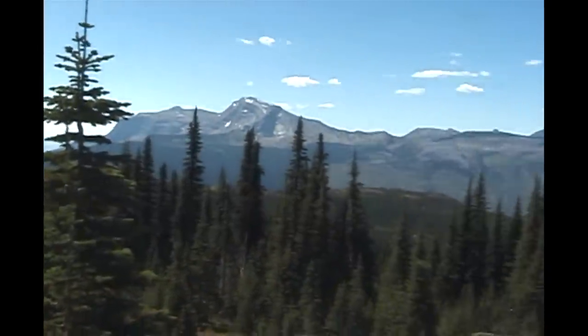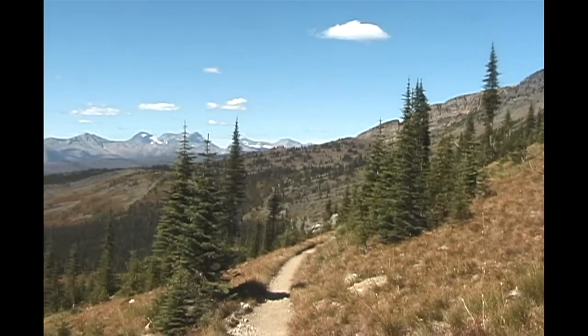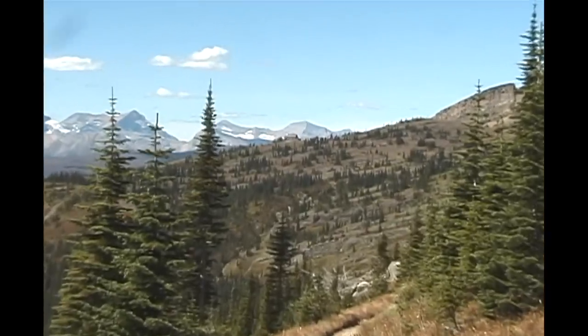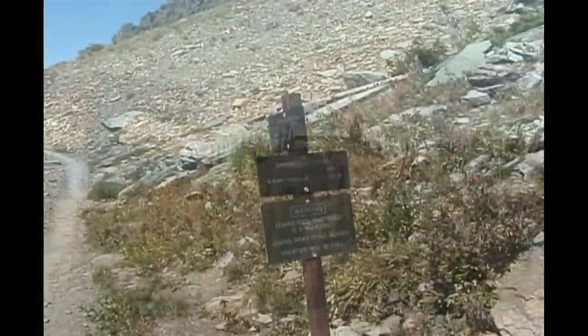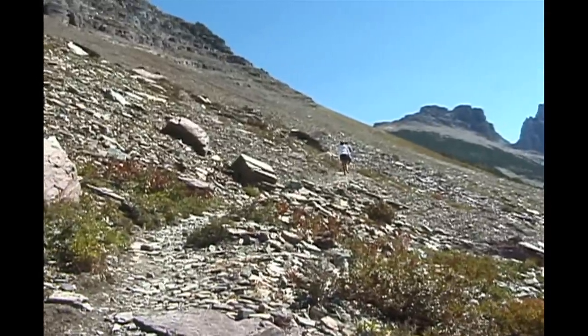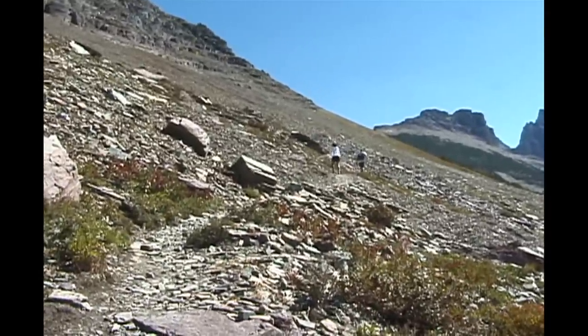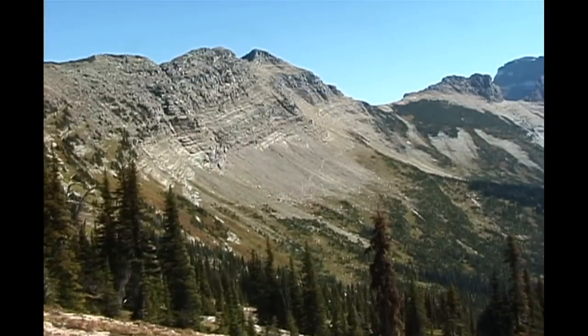After rounding a bend at the six-mile point, Granite Park is visible — it's a welcome sight, because you can purchase something to drink and even a snack to augment your personal supply. Before you get to the lodge, there's a spur trail to the Grinnell Glacier Overlook. If you decide to take the trail, it will add about 1.2 miles to the hike and another 1,000 feet of up and down.